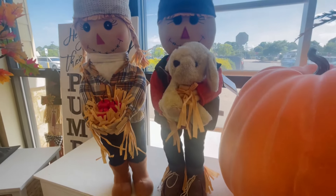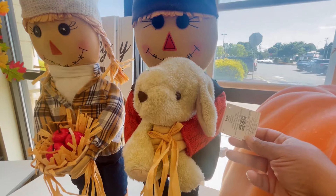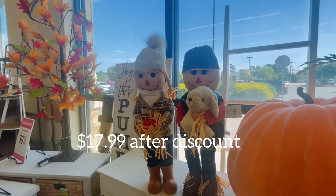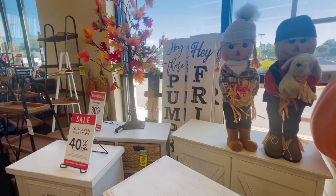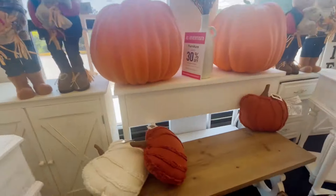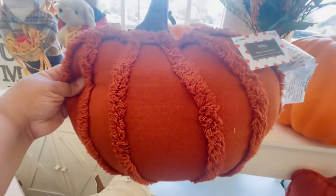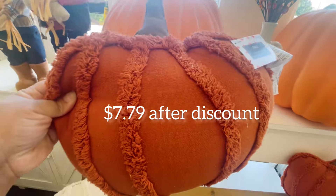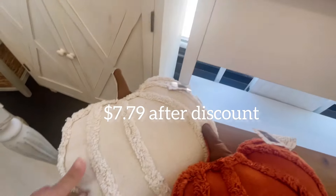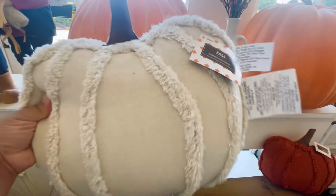Hold on, I have to check the price. How much are these — $29.99 — and then of course fall is 40% off. Oh, look at the 'Hey There Pumpkin' and 'Hey Friends' signs. But check out the pumpkin pillows — these are so pretty, I love this color. $12.99, and I'm loving that burnt orange, and who doesn't love a good off-white beige cream color?